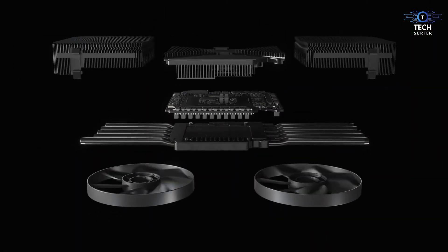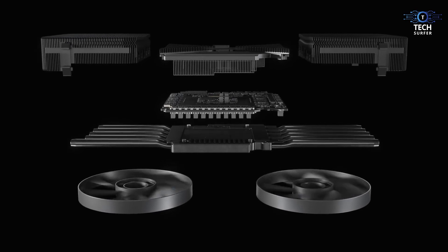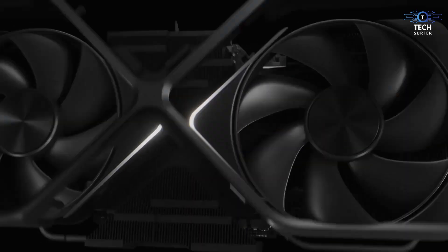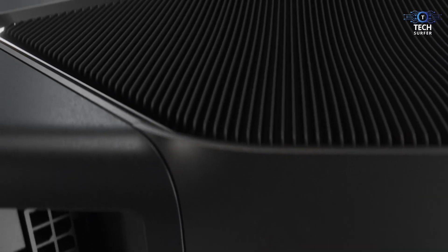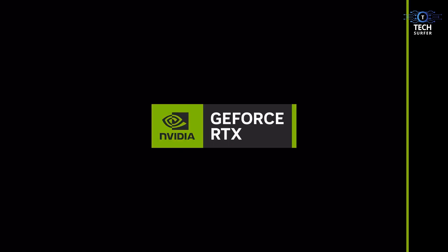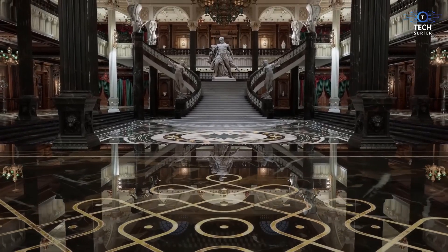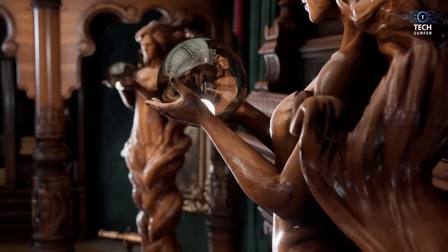Honestly, I'm beyond excited. This GPU has the potential to be a game changer in every sense of the word, whether you're a gamer, a creator, or just someone who loves cutting-edge tech. We'll have to wait for official confirmation from Nvidia, but if the rumors are even half true, the RTX 5090 is going to be worth the wait — and when it drops, I'll be first in line to test it out.